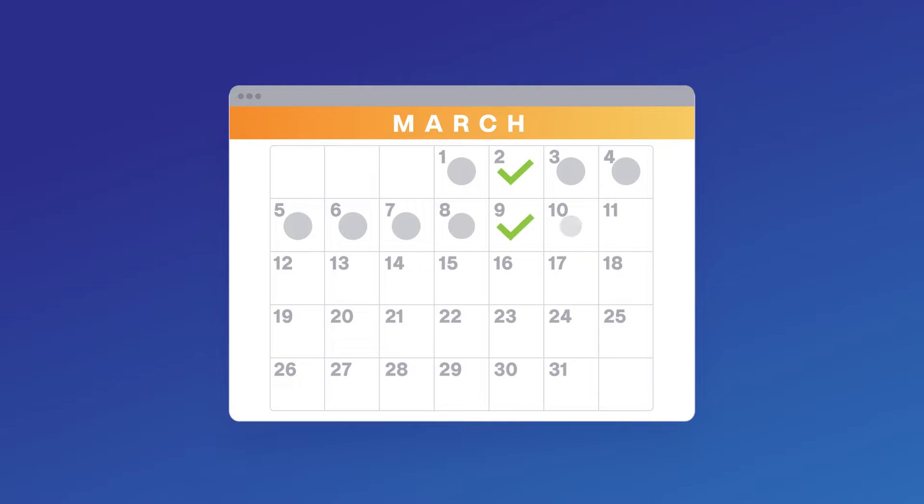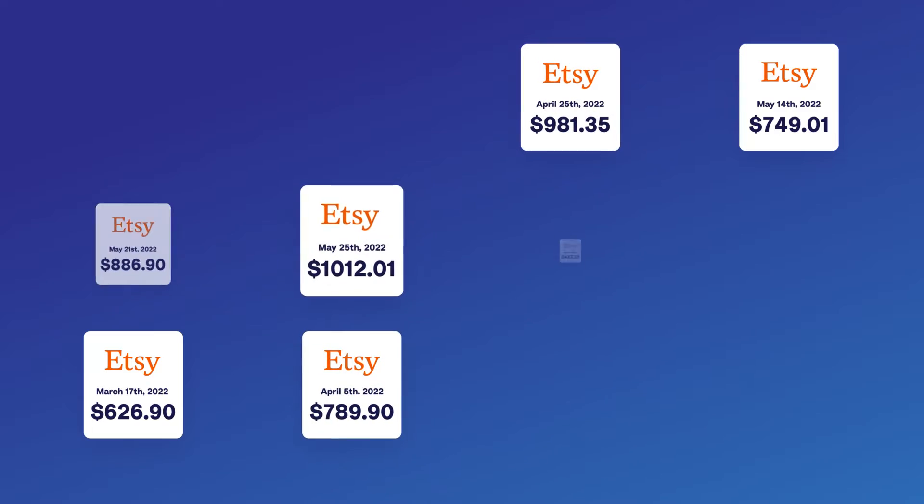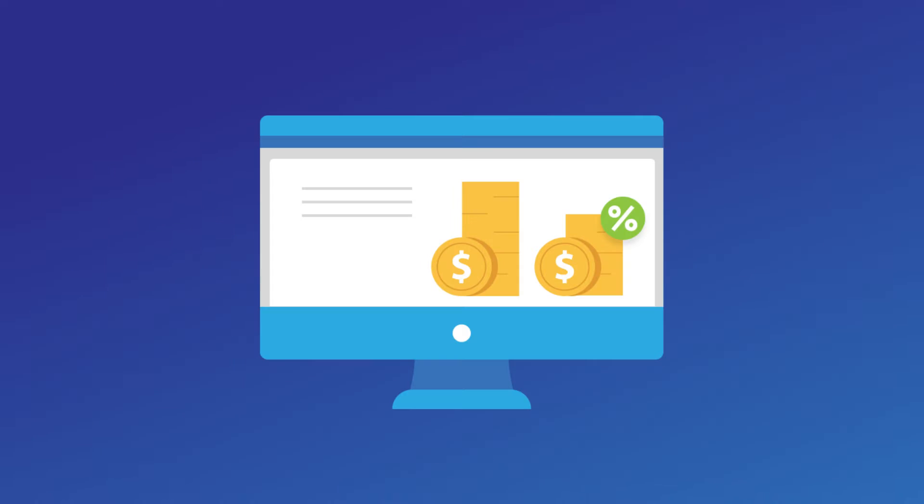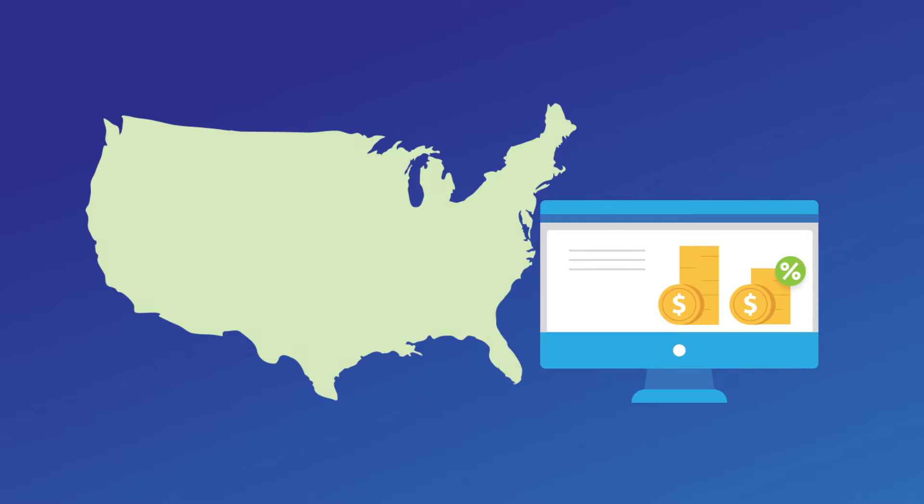The problem is, accurate Etsy accounting is challenging. You have settlements that span over a week, meaning they often cross over a month end. There are hundreds of different transaction types, including an ever-growing list of different fees. And then there is tax, which is further complicated both by where you sell and where you're tax registered.